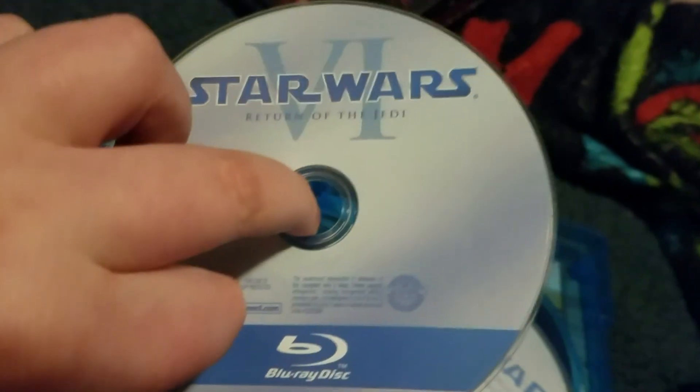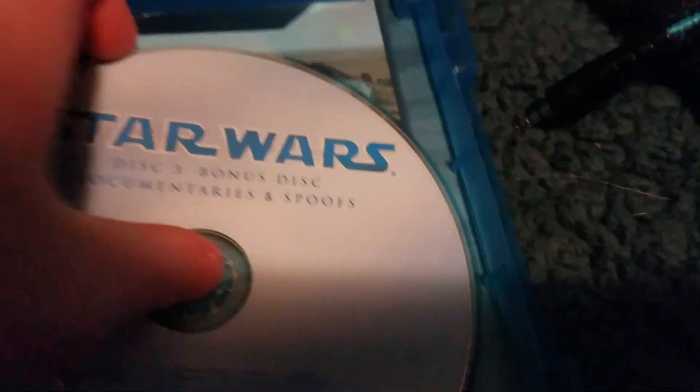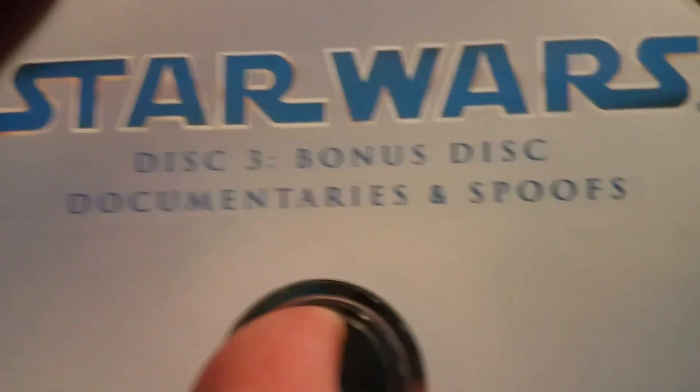We have the first bonus disc — it says Episodes 1 through 3 Archives. We have disc number 2, Episodes 4 to 6 Archives. And we have disc number 3 — documentaries and spoofs.